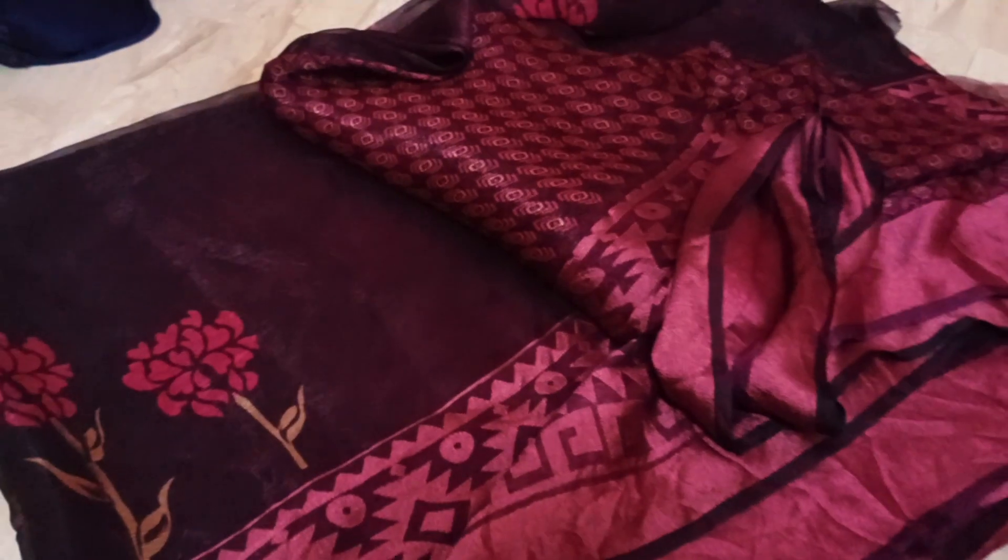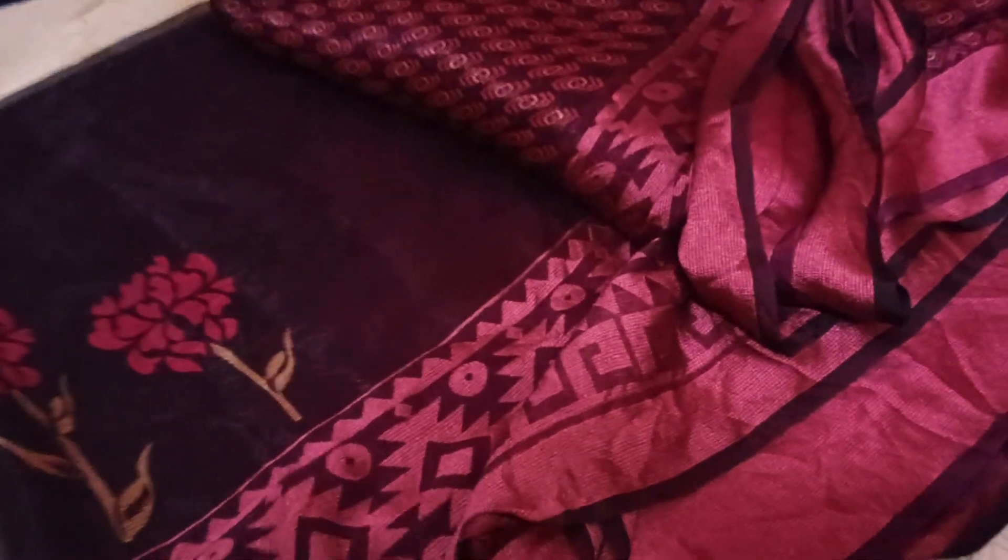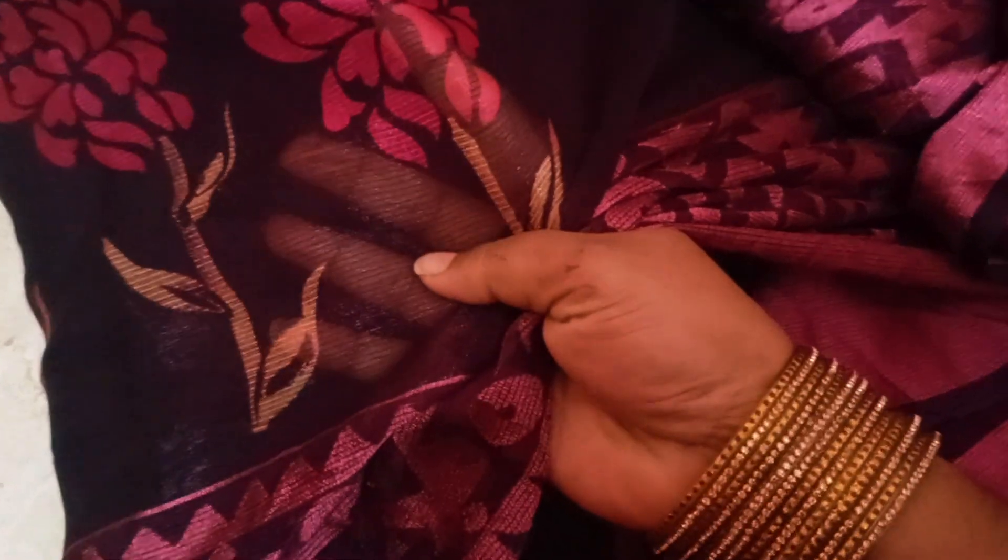This sari comes with a blouse, a fill, and a glossy organ. The cost is $370 and free shipping is available.